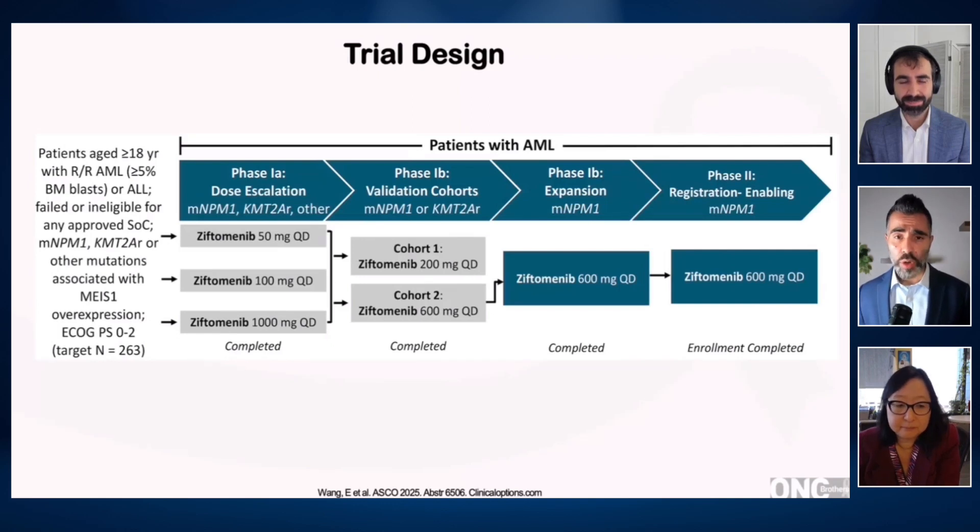And Eunice, can you focus through the study design of COMET-001 and its findings following that? We started out — in fact, the very first patient treated with Ziftomenib in the entire world with relapsed/refractory leukemia was treated here at Roswell Park.